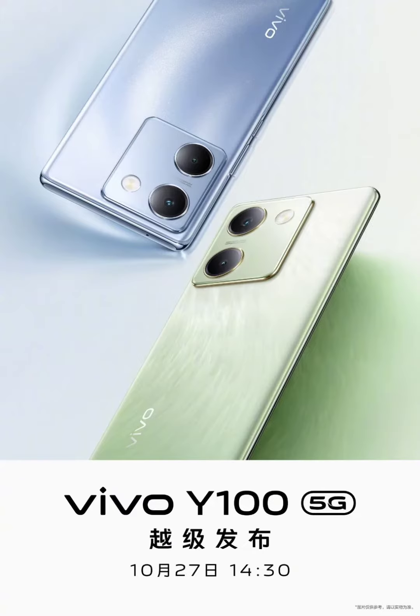The Vivo Y100 comes with a 6.38-inch AMOLED display that has Full HD Plus resolution, a 90Hz refresh rate, and a bright screen with 1300 nits. It has a simple waterdrop notch and is HDR10 Plus certified.